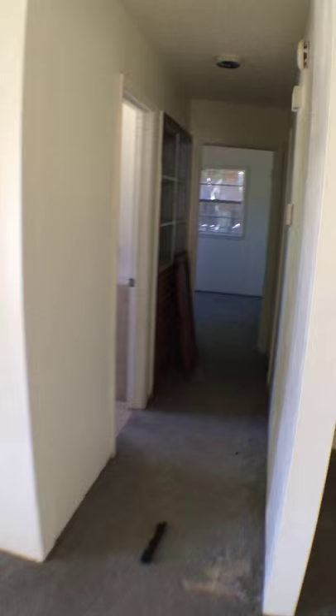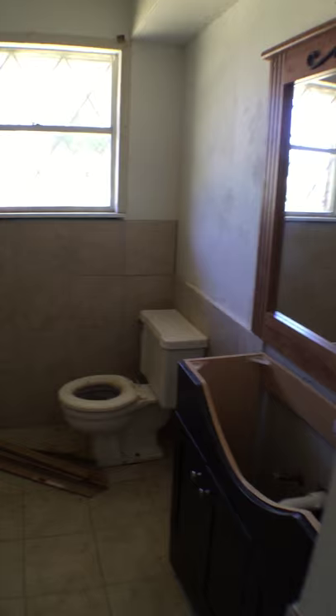This will be the living room. This is the main bathroom.